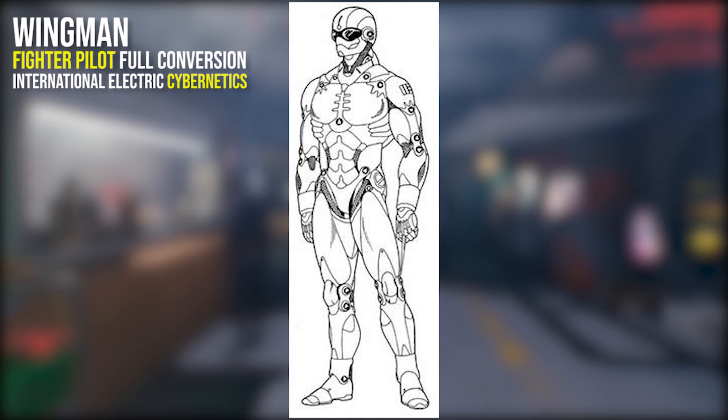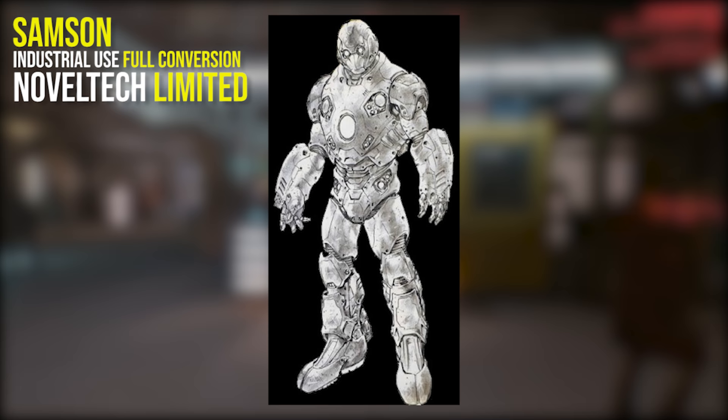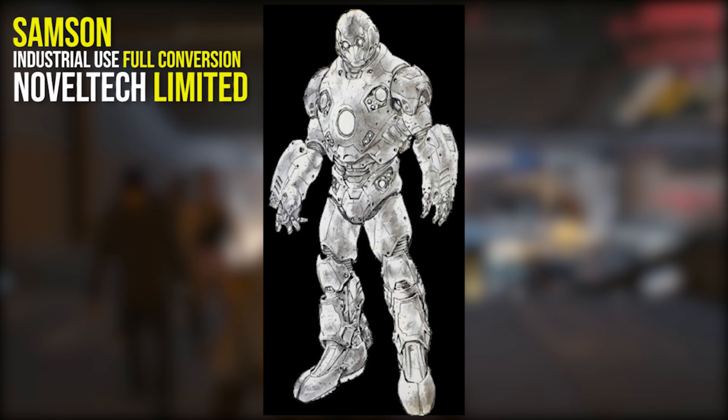Cyberoptics and pinpoint precision are a mainstay of the Wingman conversion. The Samson is an industrial-use full conversion with the ability to create the perfect construction worker. This conversion creates a worker who never gets tired, has incredible strength, and has the ability to survive almost any accident. Samson can unload any cargo and is packed with a welder, torch and other construction tools. Samson is also chipped to troubleshoot any problems.